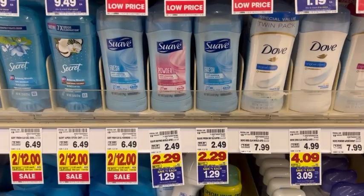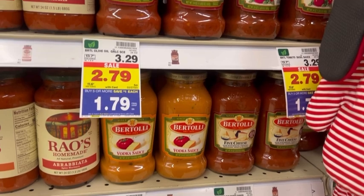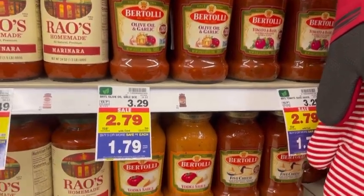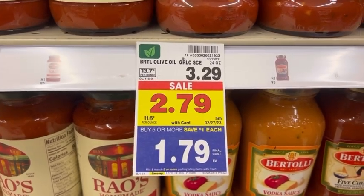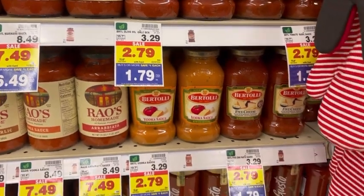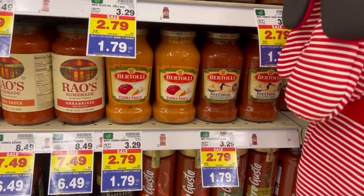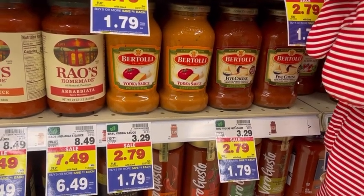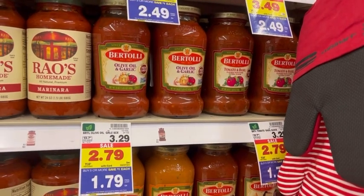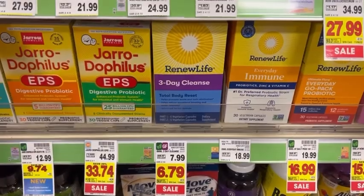Next, pick up two cans of Bertolli pasta sauce. Normally three dollars and 29 cents, on sale for two dollars and 79 cents, and after mega event savings just a dollar and 79 cents each. For two cans you'll pay three dollars and 58 cents out of pocket, then submit your receipt to Swagbucks where there is an offer for 300 Swagbucks — three dollars — when you purchase two. After that three dollars in cash back, both cans come to just 58 cents total, or 29 cents each.